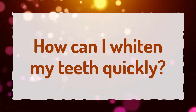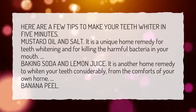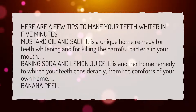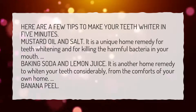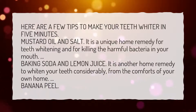How can I whiten my teeth quickly? Here are a few tips to make your teeth whiter in 5 minutes. Mustard oil and salt — a unique home remedy for teeth whitening and for killing harmful bacteria in your mouth. Baking soda and lemon juice — another home remedy to whiten your teeth considerably from the comforts of your own home. Banana peel is also an option.